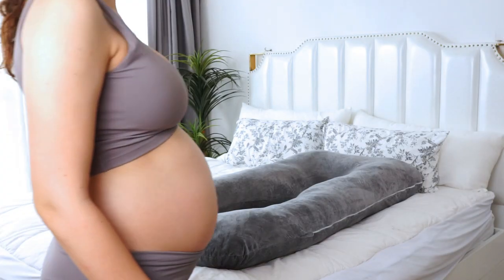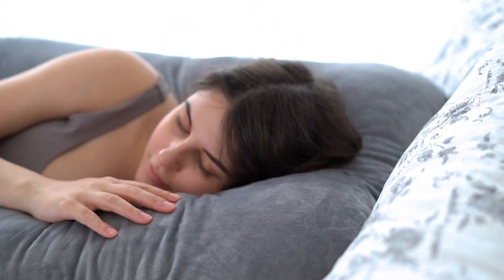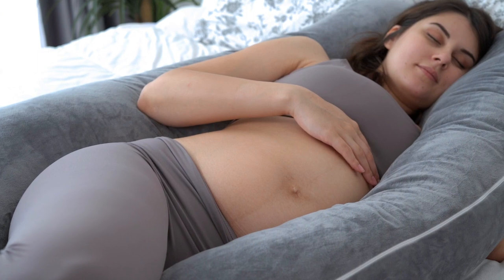Let me show you how to use this pregnancy pillow and how to sleep well. It is super easy to get into the pillow. My arms are wrapped around it and my head sinks into comfort.